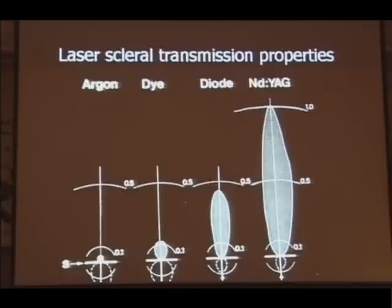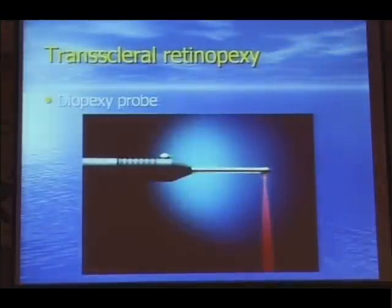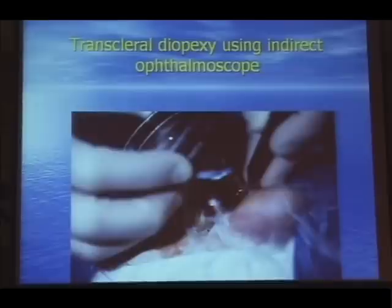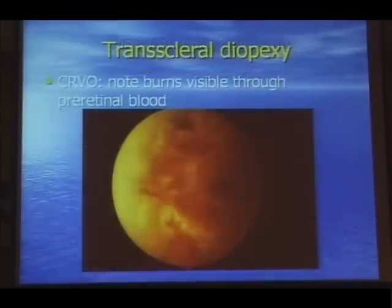Visible wavelengths are effectively blocked if you try to apply them across the sclera, as opposed to diode infrared. Neodymium:YAG, also infrared, passes through the sclera very effectively and is only stopped by the first pigmented structure it encounters — the melanin in the retinal pigment epithelium or in the ciliary epithelium of the ciliary body. The diode trans-scleral probe is engineered to reach the back of the eye, allowing treatment in the posterior and pre-equatorial region. Using an indirect ophthalmoscope to confirm treatment — as one would use a cryopexy probe — here is an example of a patient with central retinal vein occlusion, where standard trans-pupillary treatment was very difficult, but with a trans-scleral probe a very effective pattern of burns was achieved, bypassing the media opacities.